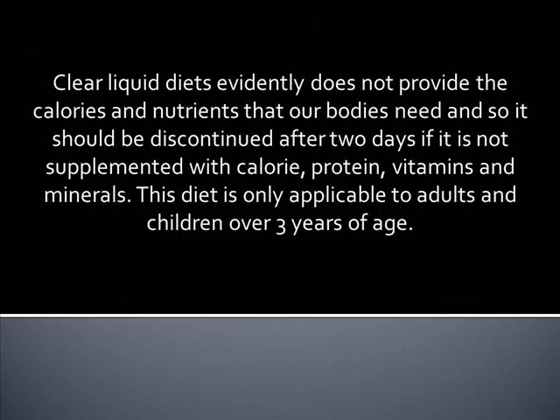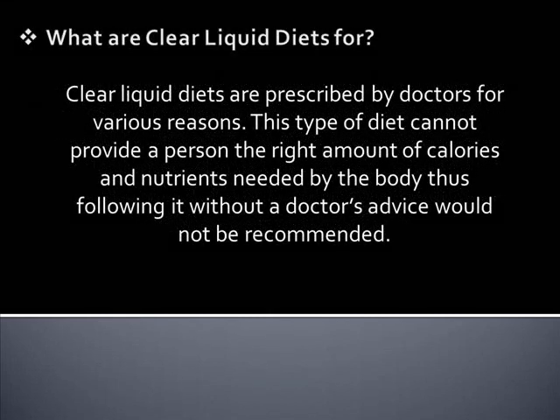Clear liquid diets evidently do not provide the calories and nutrients that our bodies need, and so it should be discontinued after two days if it is not supplemented with calories, protein, vitamins, and minerals. This diet is only applicable to adults and children over three years of age.